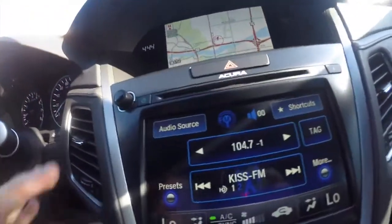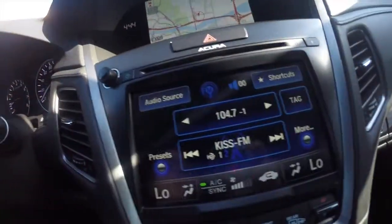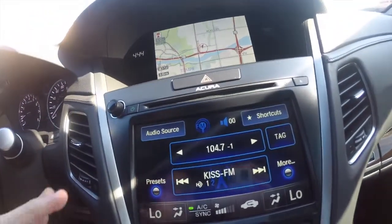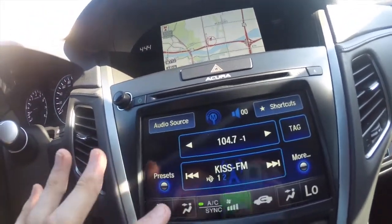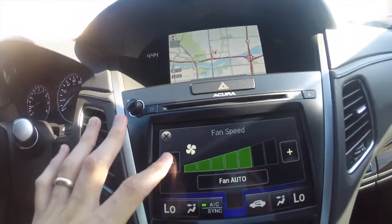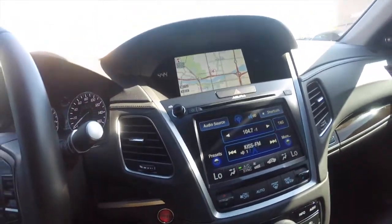We've got two displays — one's dedicated to navigation, and this one is for everything else: climate control, radio. It's also got a haptic touchscreen; obviously you can't tell from the video, but when you touch it, it vibrates, which is pretty cool. I've never actually seen that in any other car — a vibrating touchscreen, which is awesome.